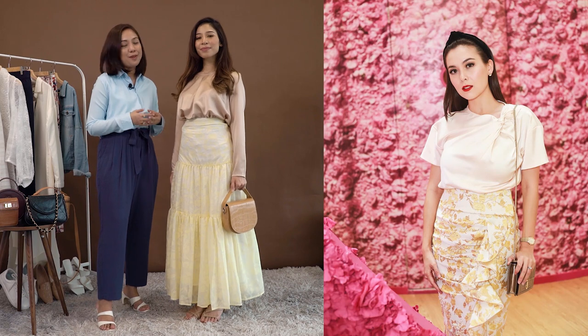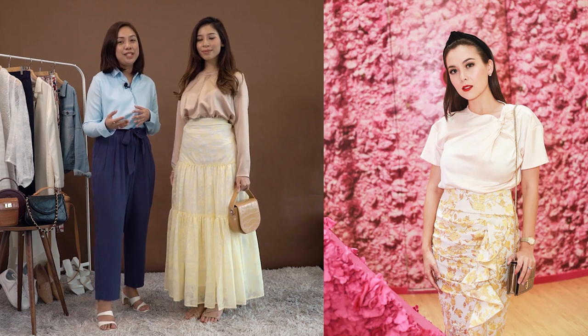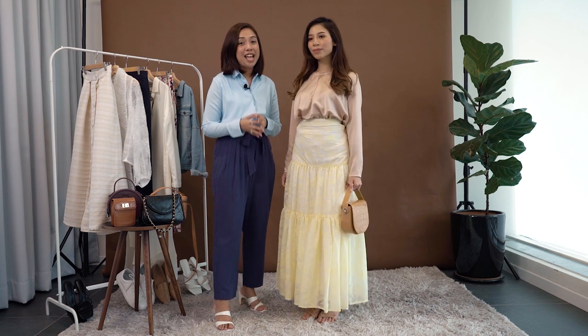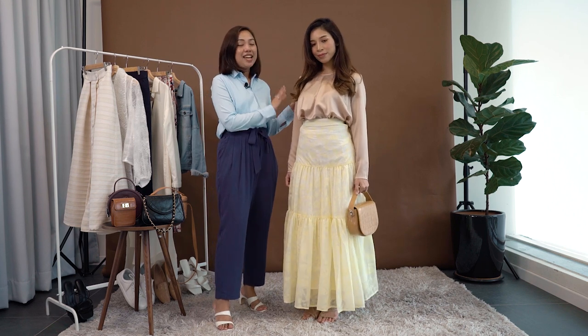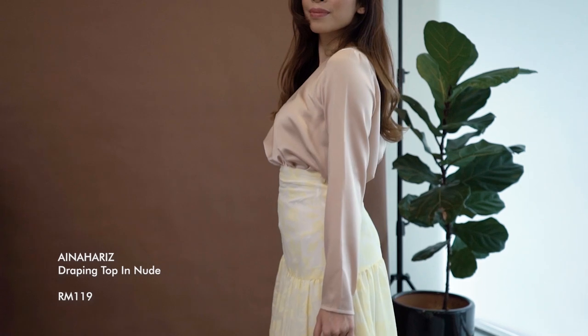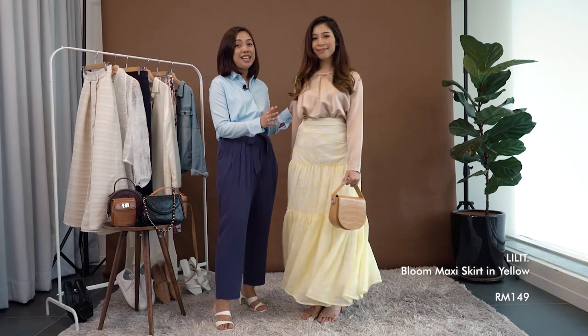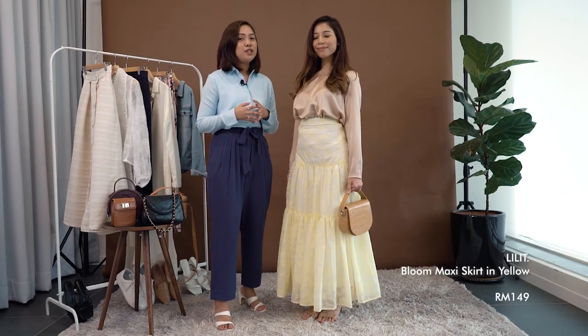Our fourth inspired look from Sally is from an event she went to, and we absolutely love the nude and yellow color palette she has on. This is Aina Harris's Draping Top in nude, which shares a similar color to her top in the photo. Instead of a pencil skirt, we're going with Lilith's Bloom Maxi Skirt in yellow, which is long and tiered.